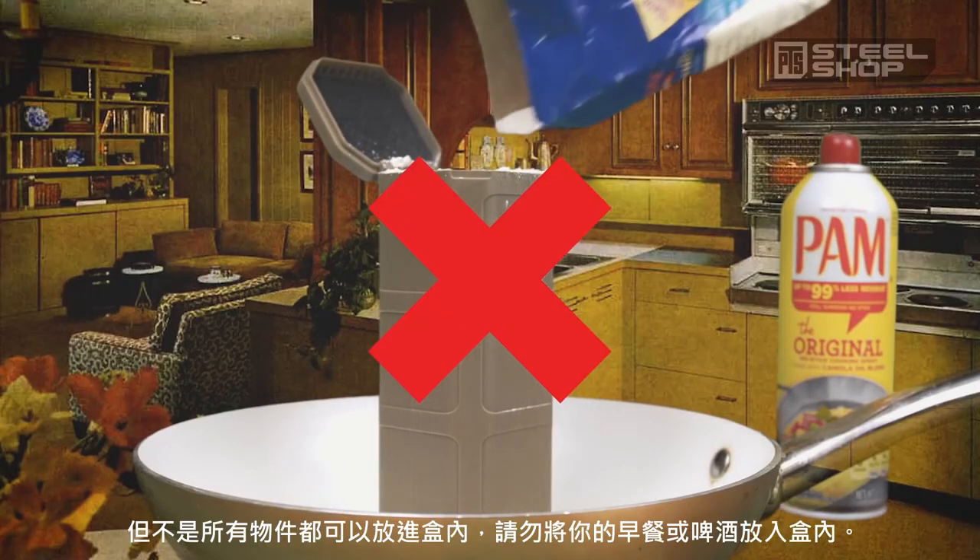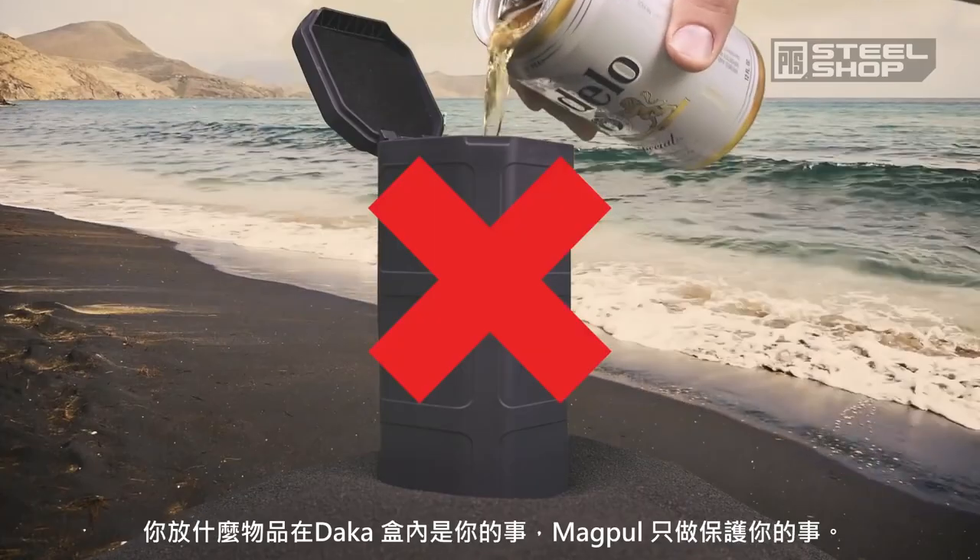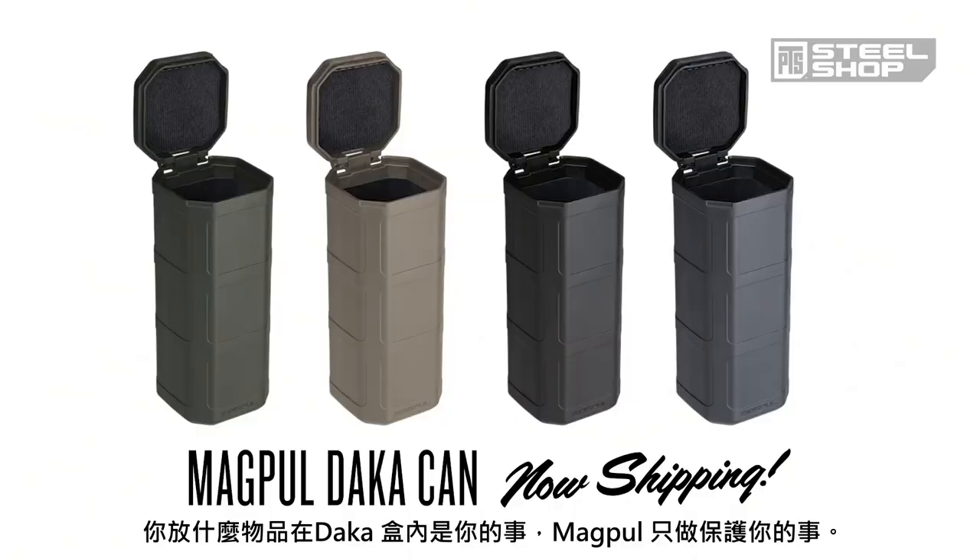Well, not everything. Please, no breakfast and no beer. The DACA can from Magpul. Whatever you put in it is your business, and protecting it is ours. Now shipping.